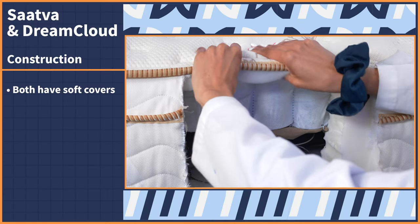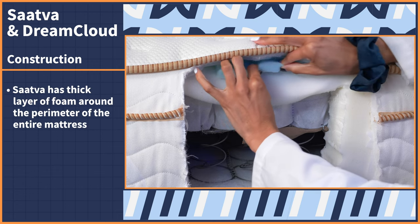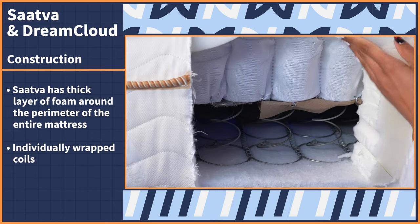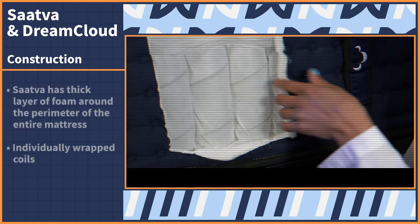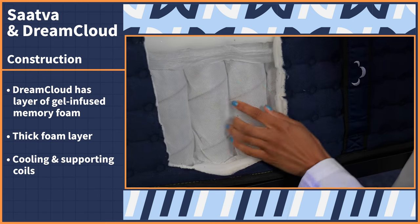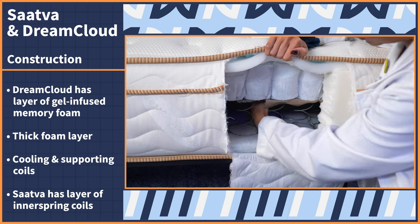The DreamCloud and the Saatva both have soft covers. Saatva is made with organic cotton, while DreamCloud uses luxurious cashmere. Saatva has a thick layer of foam around the perimeter of the entire mattress that will not only make the bed last longer but support your body all the way to the edges. Then it has individually wrapped coils for breathability. DreamCloud has coils too, but before that, there's a layer of gel-infused memory foam for cooling, followed by a thick foam layer for elevation and support — all sitting on top of cooling and supporting coils.